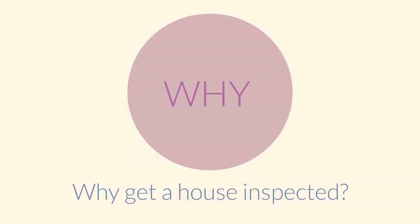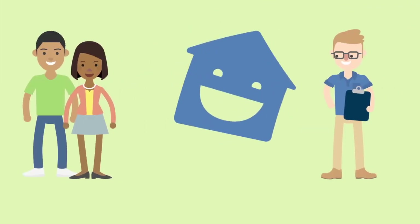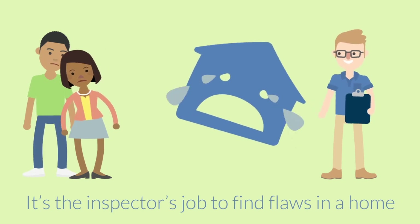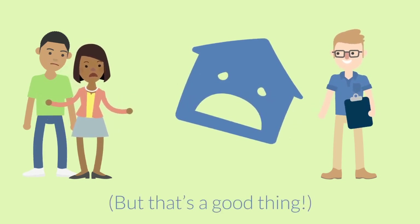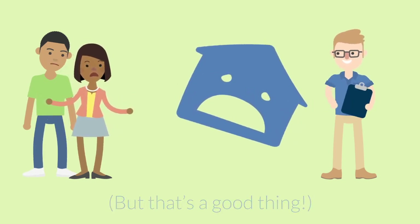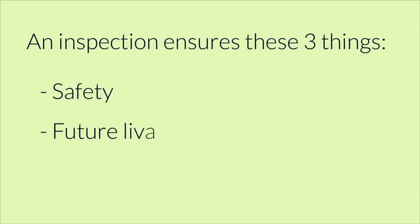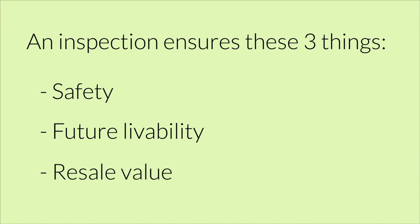Why? Home inspections seem daunting at first, since it's the inspector's job to find flaws in your potential dream home. But rest assured that the inspector is working for you, the home buyer, to ensure three qualities about your new home: the safety, future livability, and the resale value.